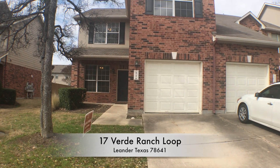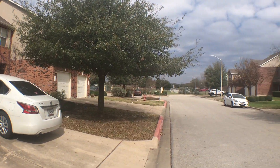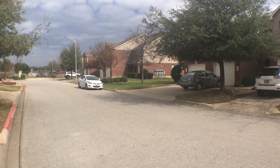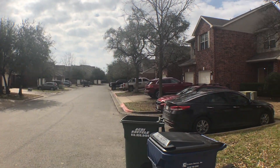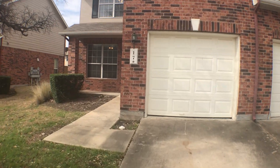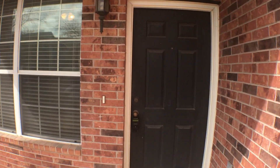Here we are at 17 Verde Ranch Loop in the Cedar Park Leander area. Nice three-bedroom, two-bath unit. There's a little scroll of the pocket over here that we're in. We'll do a quick circle for you and then we're gonna head on in and take a look. This unit does have a one-car garage as well. This is a gated community, by the way.